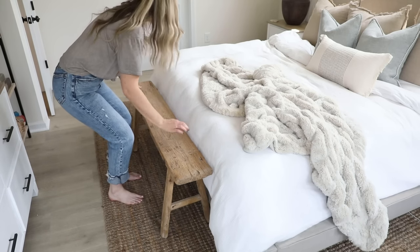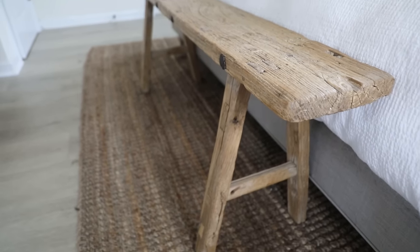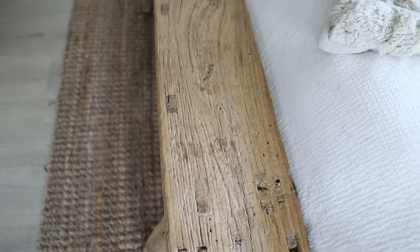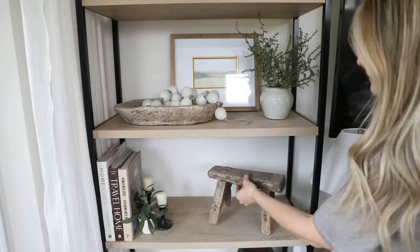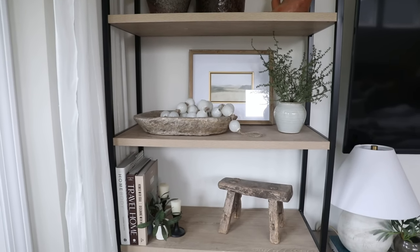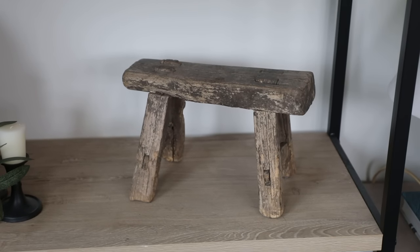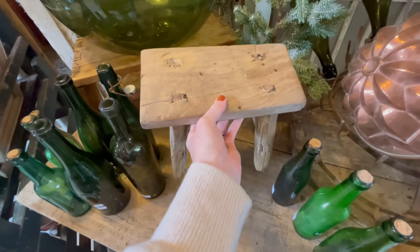Something that I feel like really elevates the coziness to the next level is using aged and weathered wood. The aging and coloring of primitive wood is just something that's really hard to replicate, so when you have pieces with that natural chipping, splintering, and groovy texture it really helps add that dimensional warmth to the space. You can see here how this primitive stool just really seems to pop against the plain smooth base of the shelf.